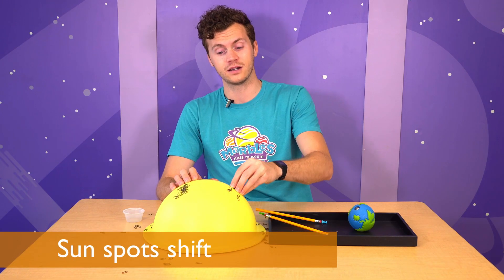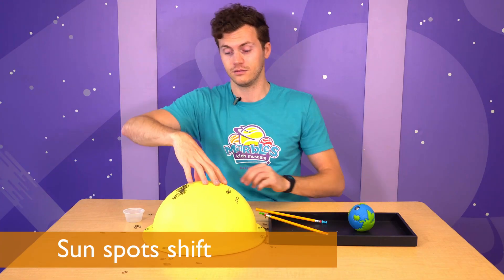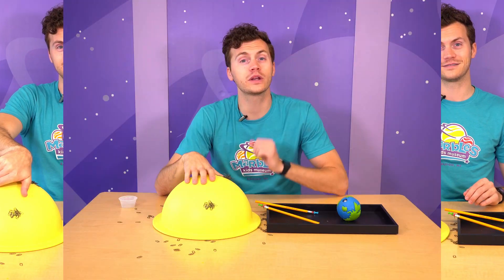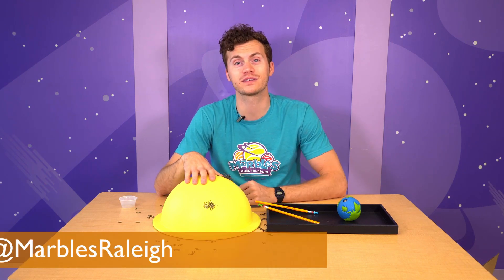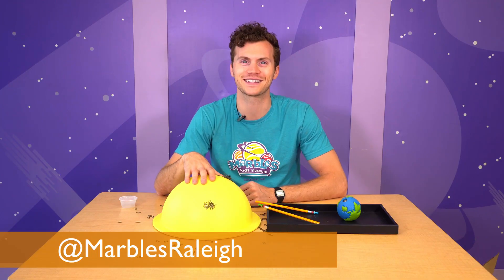So they could go from here to down here to the other side. You can explore magnets and magnetism even more at home. Share your experiments with us on social media at Marvel's Kids Museum. We'll see you next time.